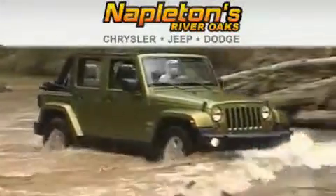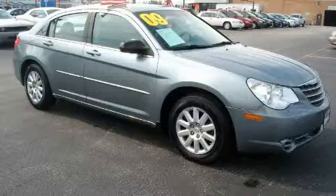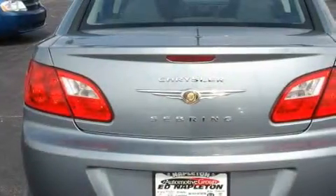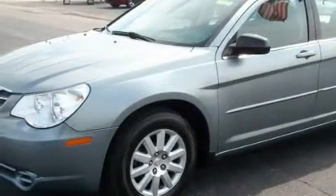Another fine vehicle offered by Napleton's River Oaks Chrysler Jeep Dodge. This is a 2009 Chrysler Sebring. It features a 2.4-liter four-cylinder engine and an automatic transmission, with an EPA estimated rating of 30 miles per gallon on the highway — fuel efficiency does not take a back seat.